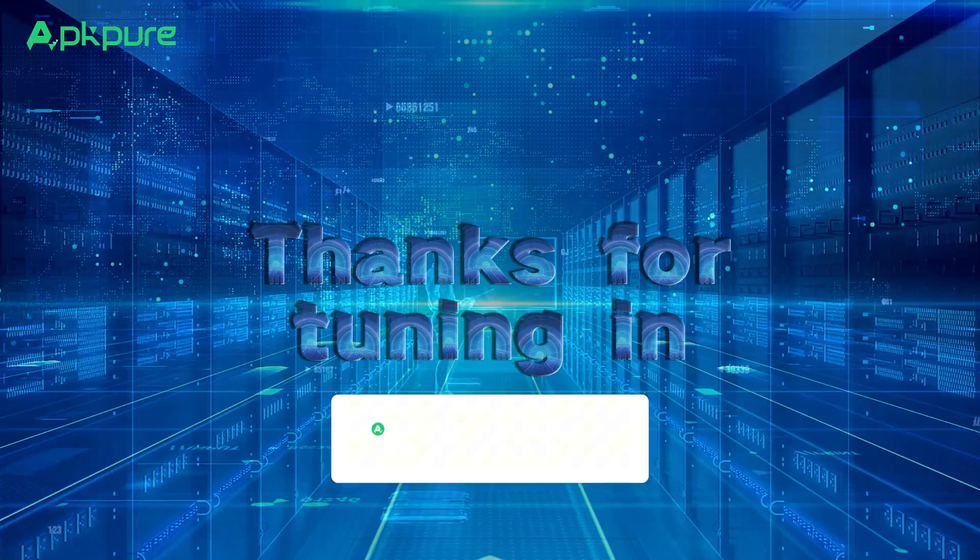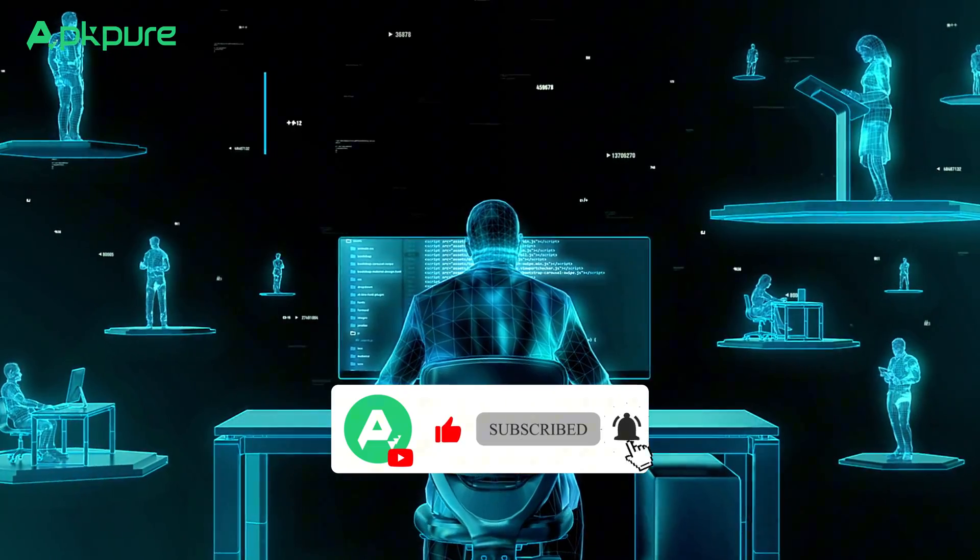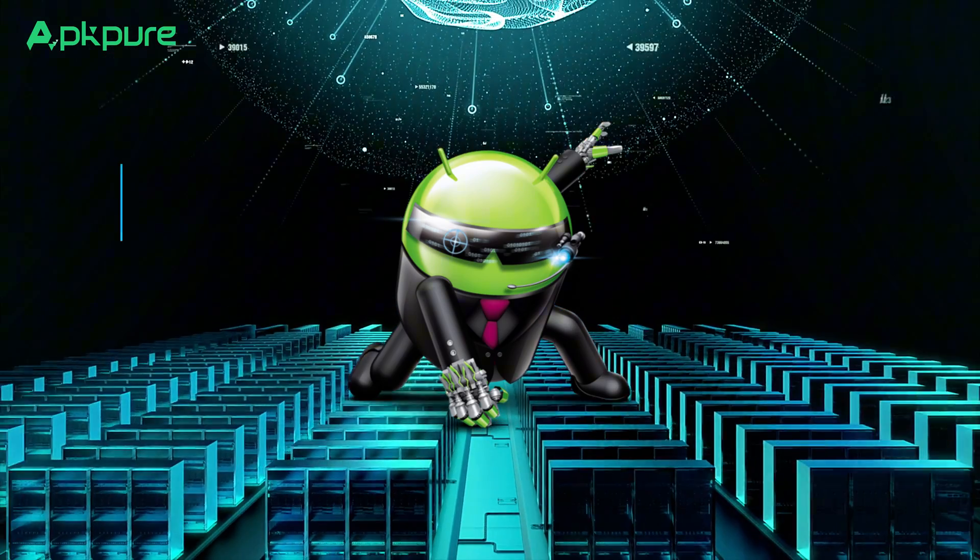Thanks for tuning in. Don't forget to subscribe for more awesome AI videos. And hey, if there's any AI app you're curious about, drop a comment or share your favorite one. Catch you in the next video.